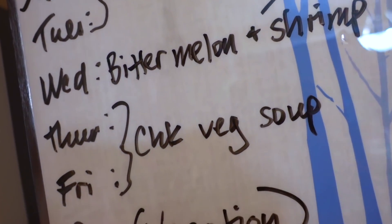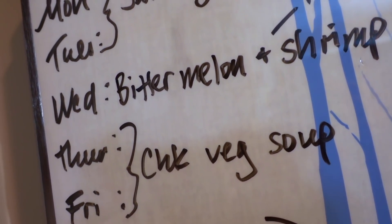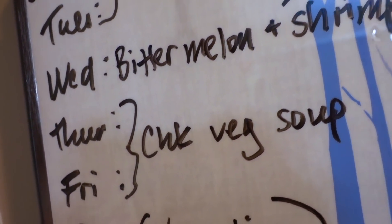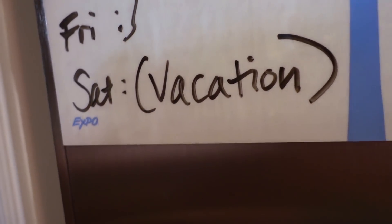Thursday and Friday, I have some frozen shredded chicken in the freezer — I love having frozen shredded chicken, it just makes things so much easier. With that we'll be putting in the chicken stock and the broccoli and some carrots from the fridge.